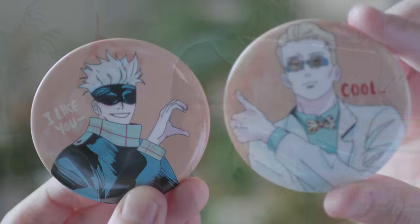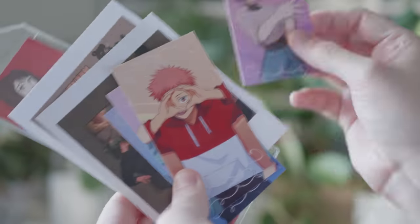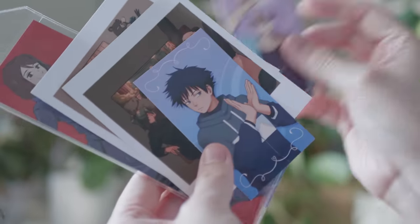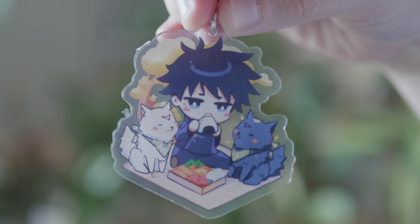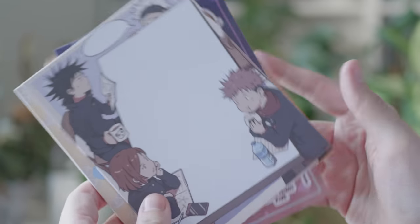In this first bag we got washi tape, badges, stickers, an enamel pin, notepads and stickers. In the second bag we got a bunch of acrylic charms and stands. My personal favorite is this Yuji shaker charm where he's actually got the fingers in his mouth — that is so cute. We also got some more prints, postcards, stickers and this very cute notepad.